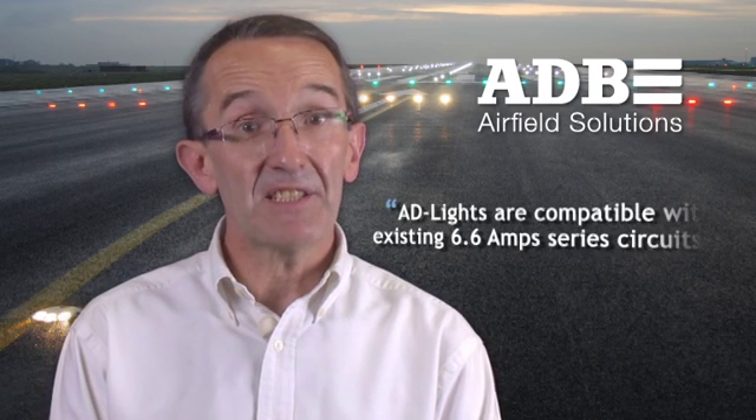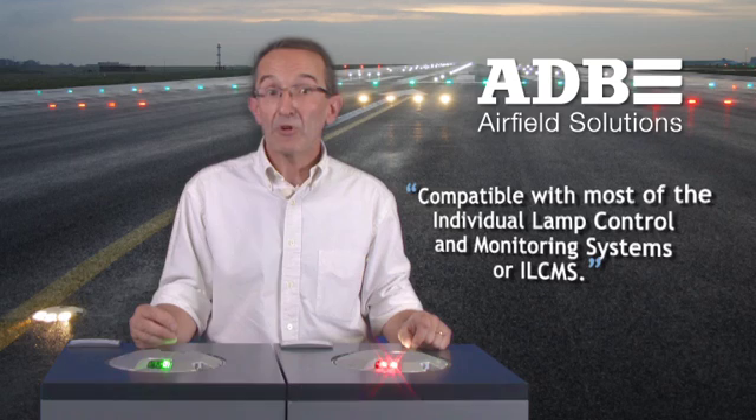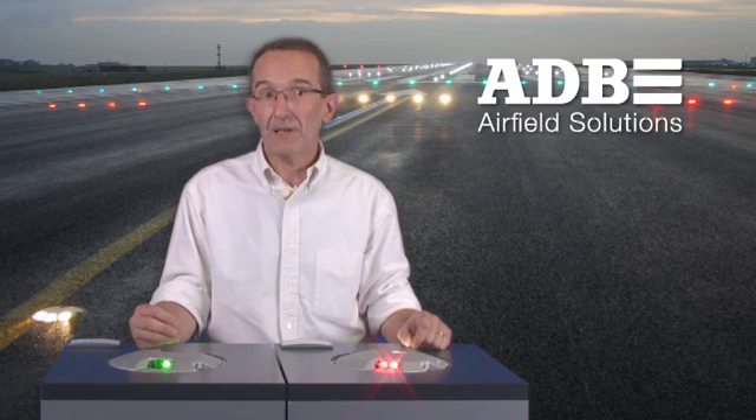As with any LED light from ADB, the AD lights are compatible with existing 6.6A series circuits. Of course, the other components like the constant current regulators and the transformers must be compliant to FAA or IEC standards. We advise adjusting the tap-setting of the CCRs and using transformers with the closest possible rating — that's the best way to bring the efficiency of the system to the highest possible value. AD lights are also compatible with most individual lamp control and monitoring systems, or ILC-MS. We offer a monitoring option, meaning a faulty light becomes an open circuit, that allows the ILC-MS or the CCR to detect a failed light.